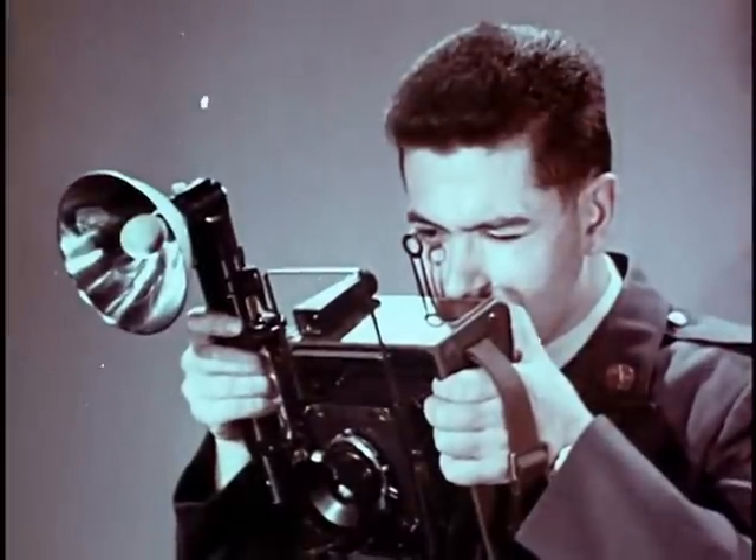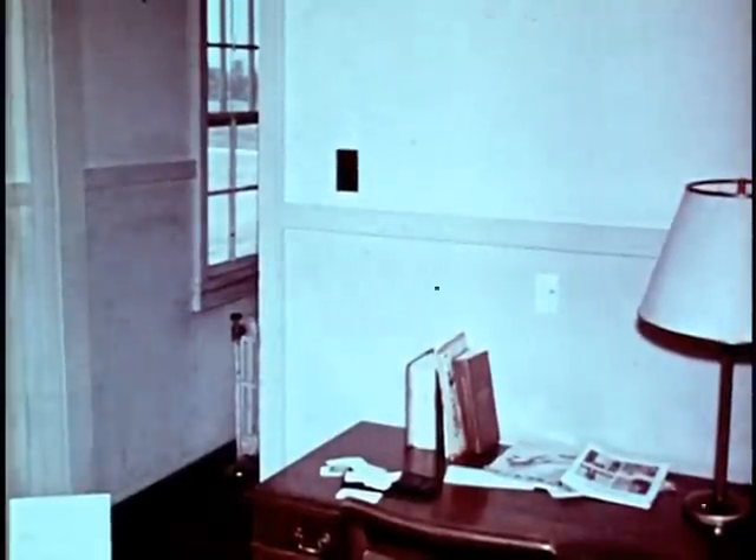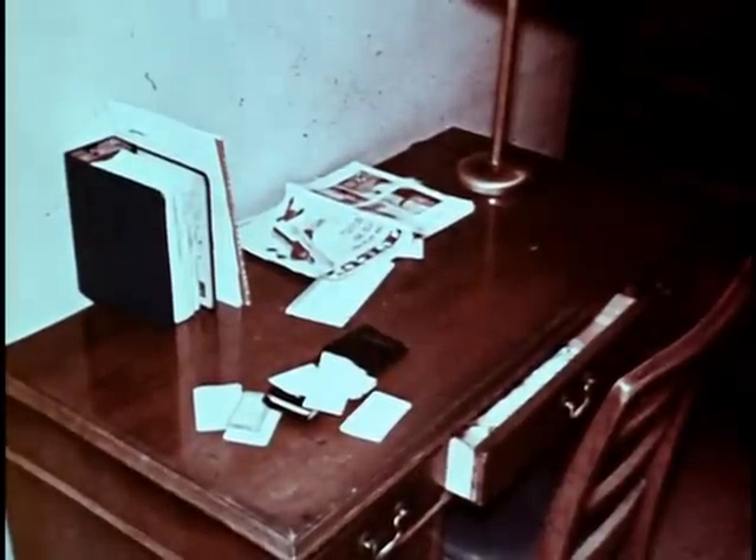Now photograph the room in a logical sequence of overlapping shots, beginning with a general shot from the door. Follow with a shot inside the door to show the opposite wall of the room — this one should overlap a part of the area covered in the first shot. The third photograph is of the wall with the door. The fourth overlapping shot is of the other side of the room. You have now covered the scene with general shots. Items of furniture and fixtures will act as reference points in evaluating the pictures. Photograph all of the items which may have a bearing on the case.